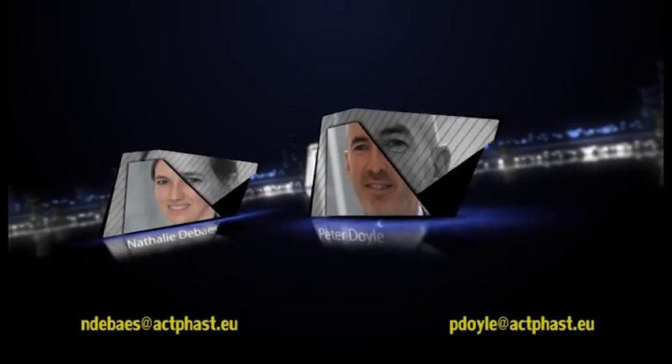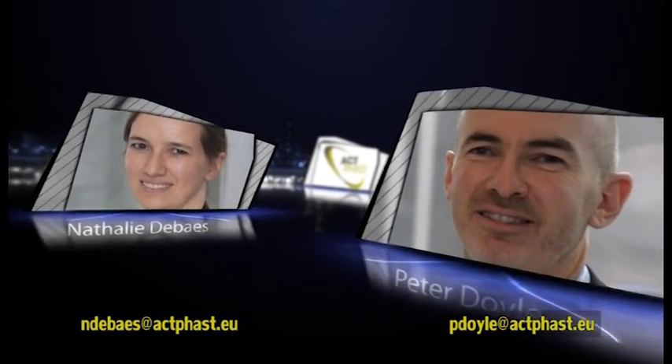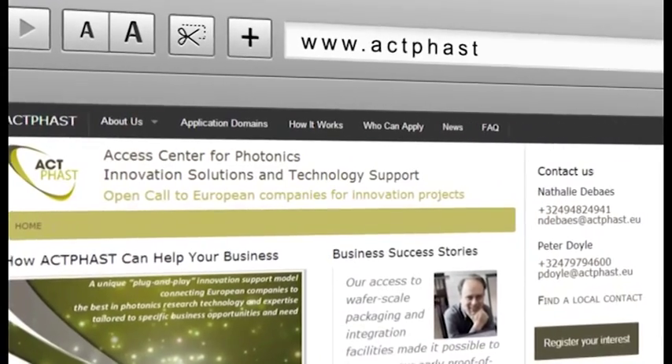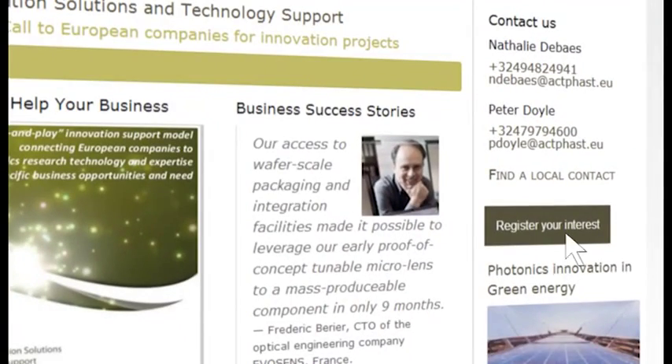Seize the opportunity. Make contact today with one of the dedicated support teams in the ACT-FAST central contact point, or register your interest through the ACT-FAST website now.